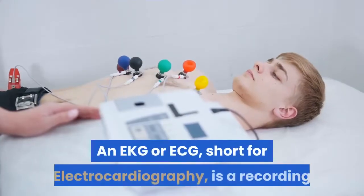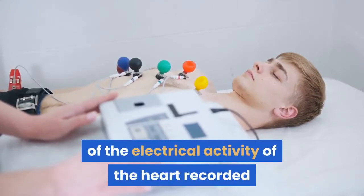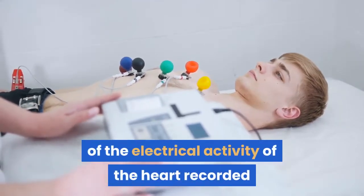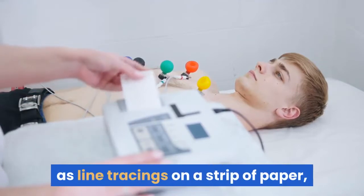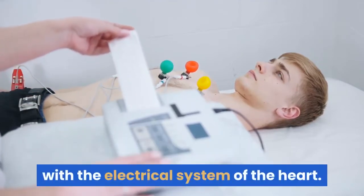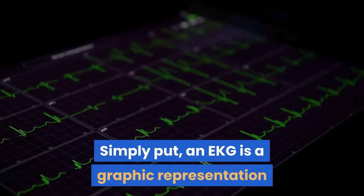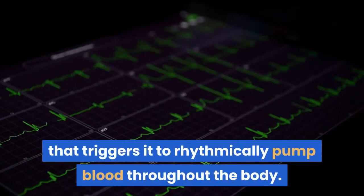An EKG, or ECG, short for electrocardiography, is a recording of the electrical activity of the heart recorded as line tracings on a strip of paper, and is a useful test to check for problems with the electrical system of the heart. Simply put, an EKG is a graphic representation of the electrical activity within the heart that triggers it to rhythmically pump blood throughout the body.